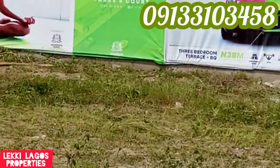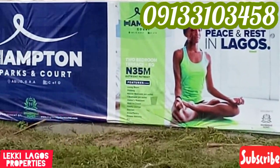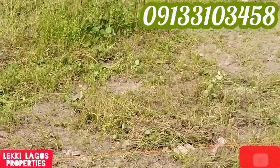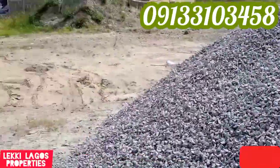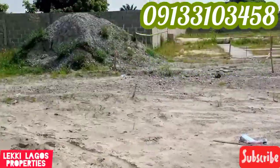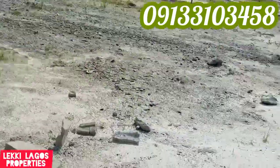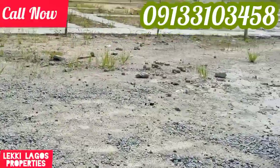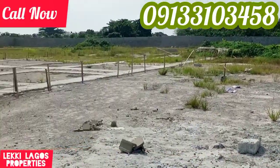This is an opportunity for you to own a home of your own, to own a property right in this axis. You can see the topography — it's completely dry and the work is going on. The project is already massively commencing. Do not waste time. This is the best time to invest, because by this time next year this property will probably be selling for over 50 million. Call me right now — let's invest in this place for you.